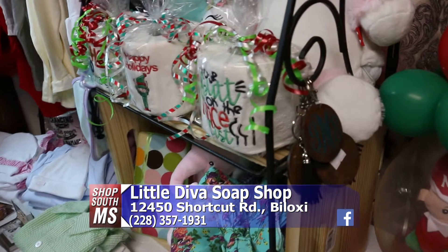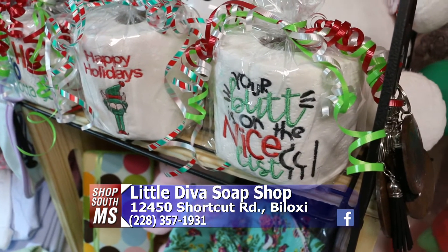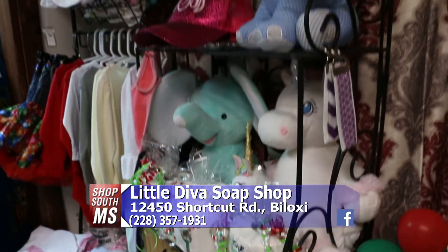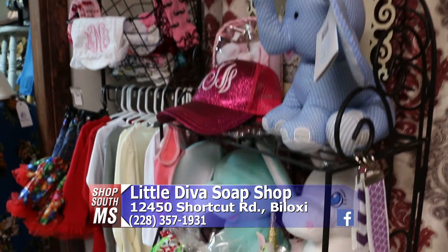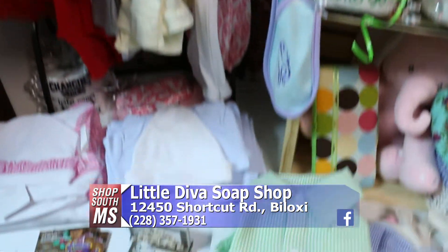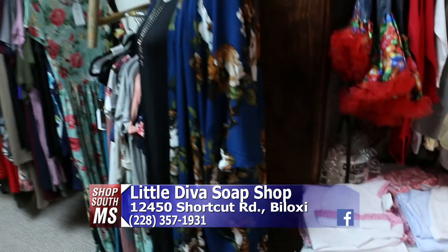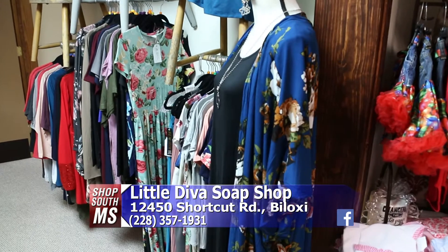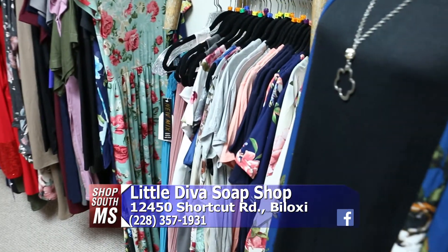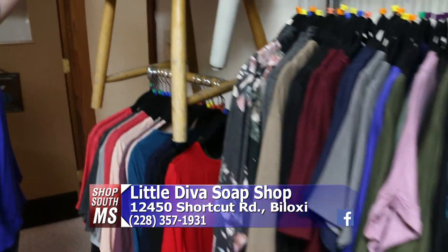She even does toilet paper — 'Your butt is on the nice list.' Yes, she has a sense of humor! We have little girl clothes, boy clothes — people love it. They just drop their stuff off and she has it done in no time. We do have women's clothing, a good selection. I know my wife has been in here and bought some of your shirts — we love them, we sell them a lot.